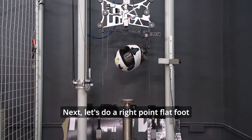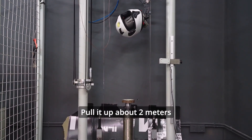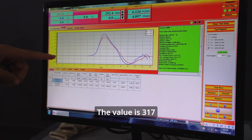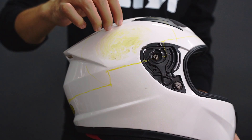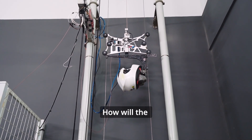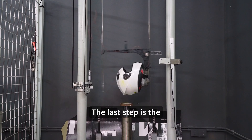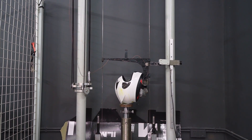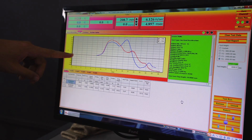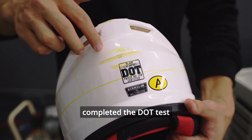Next, let's do a right point flat foot test at normal impact speed. Pull it up about 2 meters and check the data results — the value is 317. Excellent! Now for the final point: the back point flat test. Pull up and then drop as usual. The value is 152. The WIA201M F5-1 has completed the DOT test.